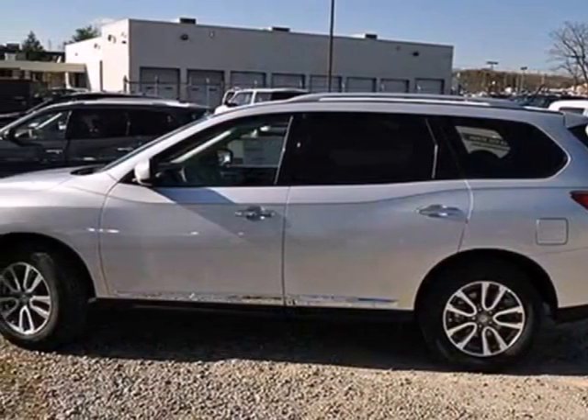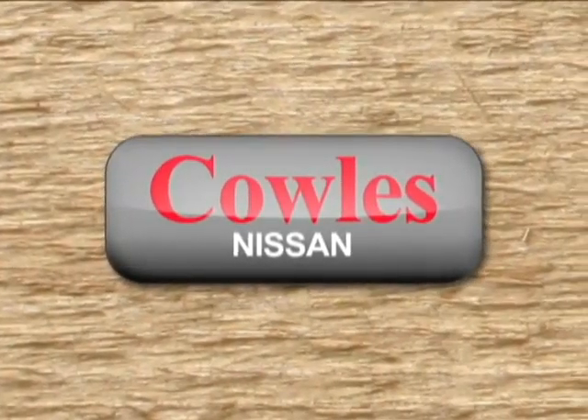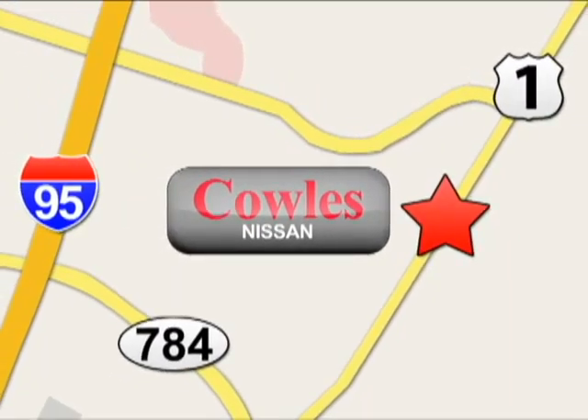Enjoy the space and flexibility of this Pathfinder today. You're not just a number at Kohl's Nissan, you're a family member. We're conveniently located at 14777 Jefferson Davis Highway in Woodbridge.